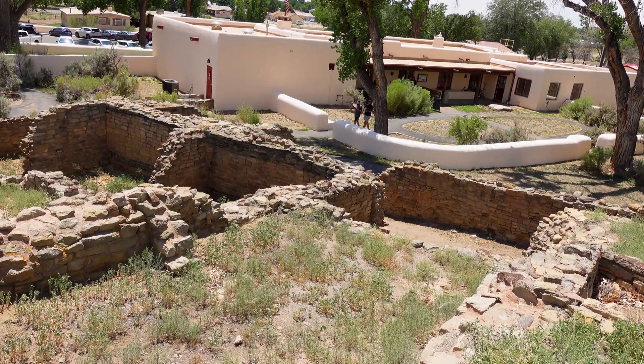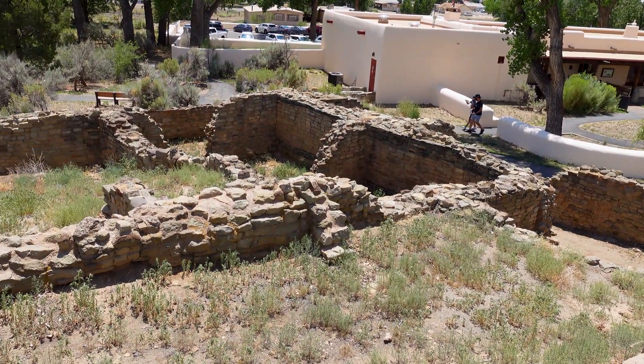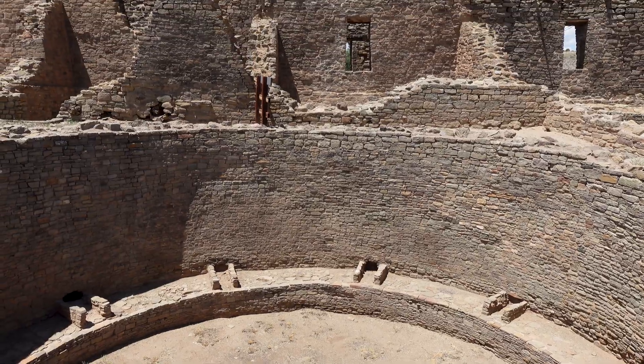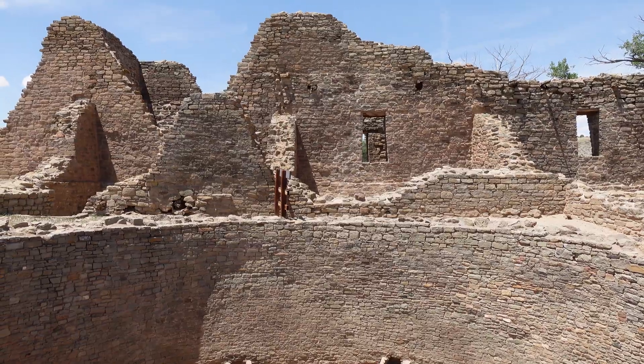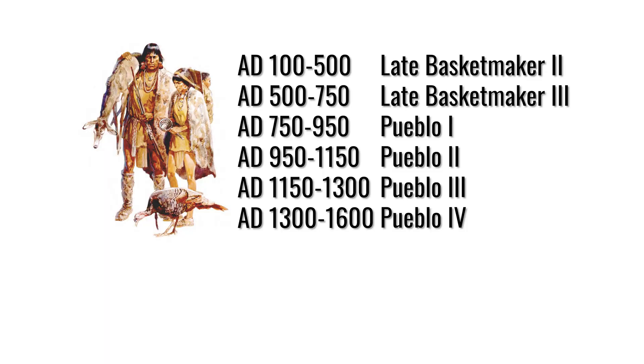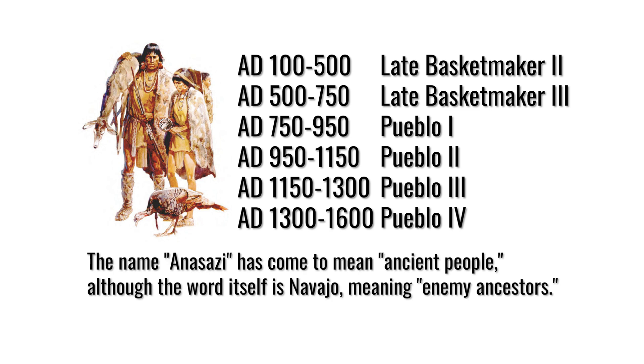Interestingly, the lady in the visitor center said this whole thing took maybe about 30 years to complete, unlike Chaco which took centuries because they kept building on top of things. The theory she offered is that the architects from Chaco were already really familiar with how to do this, so by the time they came up here they got it done really fast. The people who built this, just like the people in Chaco Canyon, are referred to as the ancestral Puebloan people — archaeologists have given them different names like the Anasazi, but the best choice is to call them ancestral Puebloan.